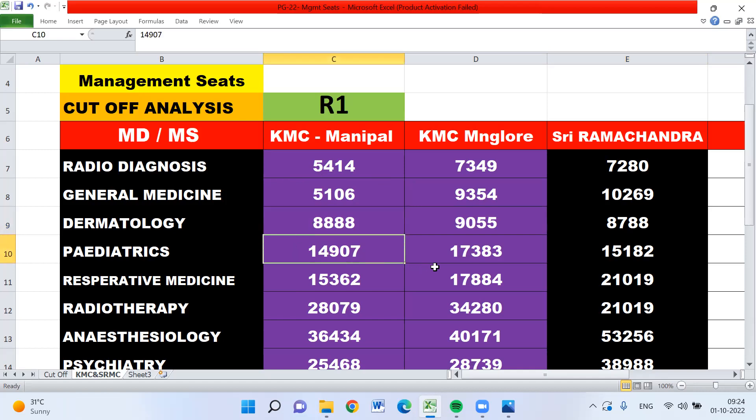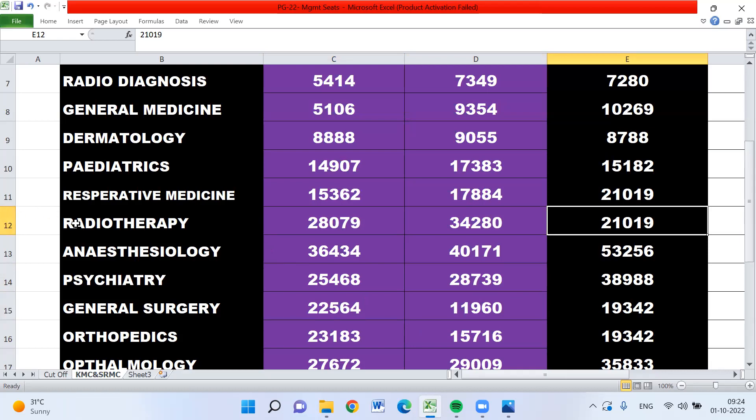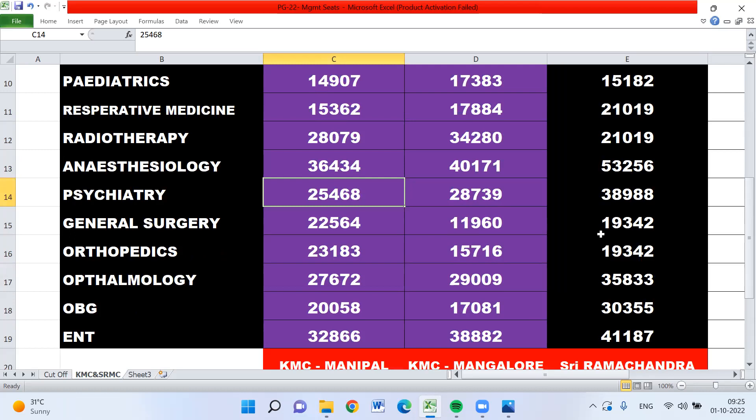Pediatrics: 14,907 for KMC Manipal, 17,383 for Mangalore, and 15,182 for Ramachandra. Respiratory medicine: 15,362 for Manipal, 17,884 for Mangalore, and 21,019 for Ramachandra. Radiotherapy and radiation oncology: 28,079 for Manipal, 34,280 for Mangalore, and 21,019 for Sri Ramachandra. Anesthesiology: 36,430 for Manipal, 40,171 for Mangalore, and 53,256 for Ramachandra. Psychiatry: 25,468 for Manipal, 28,739 for Mangalore, and 38,988 for Ramachandra.